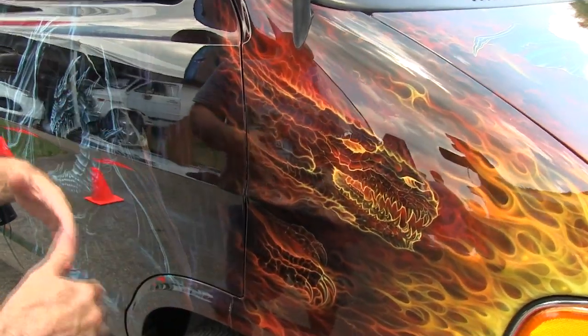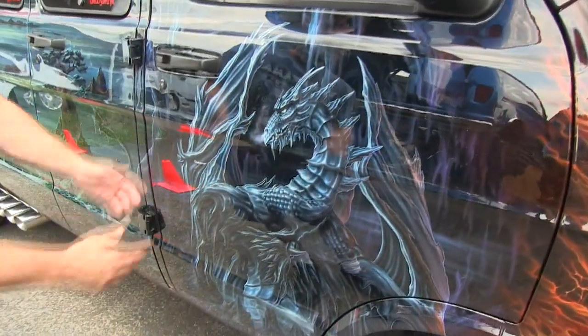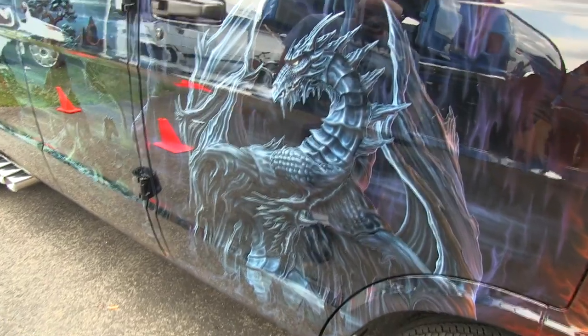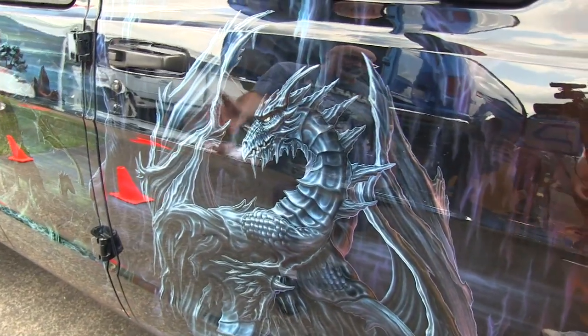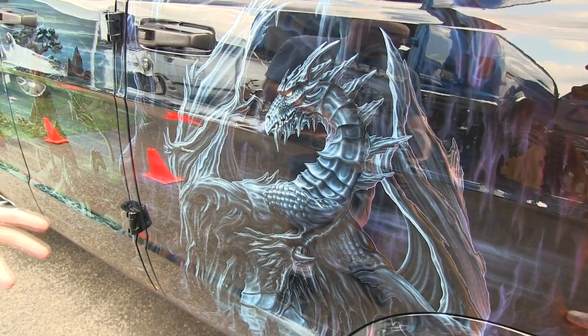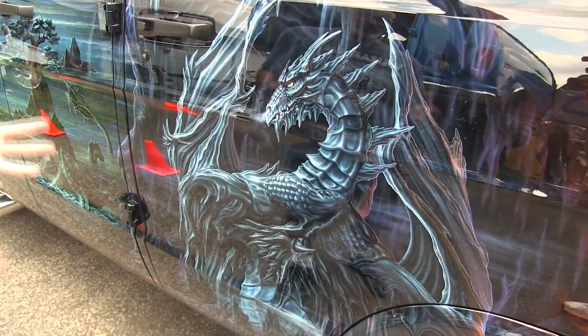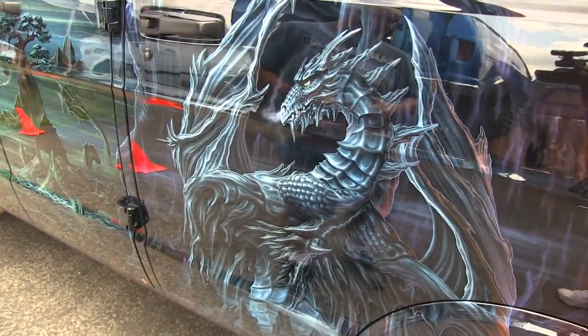The storyline goes that as the earth cooled and went into a deep ice age, the ice dragons emerged. That's what we have here on the passenger door. This ice dragon — they ruled the earth for several millennia. These were all very peaceful, content beings. They were intellectual beings. They weren't the beastly type of dragons that we wound up finding out later on.